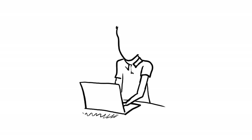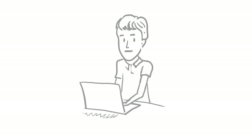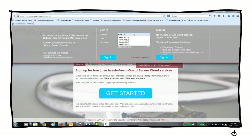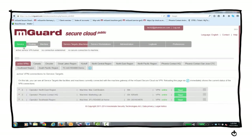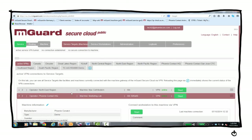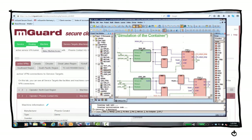Once the M-Guard Secure Cloud connection is established, you simply log in and gain instant access to the machines of the problem site. Scroll through the device list, select and initiate a data connection with the affected equipment. This device doesn't require the customer to have public IP addresses, and it's IT firewall-friendly.